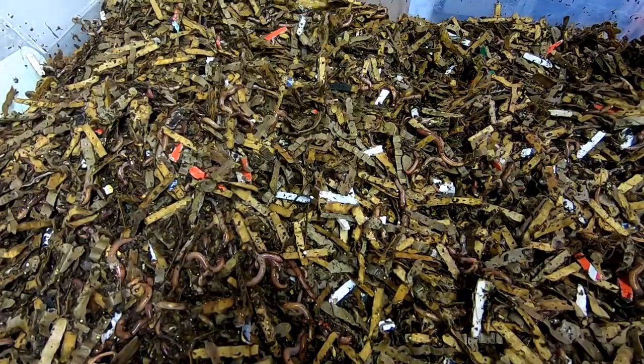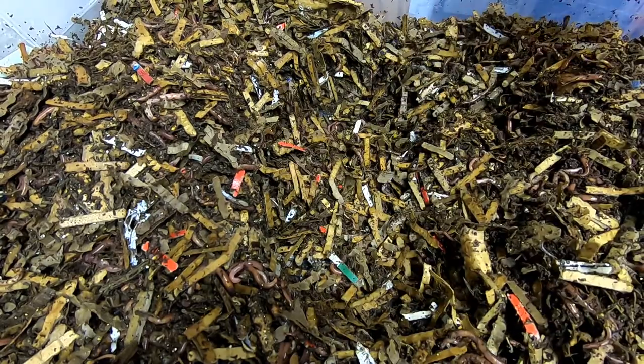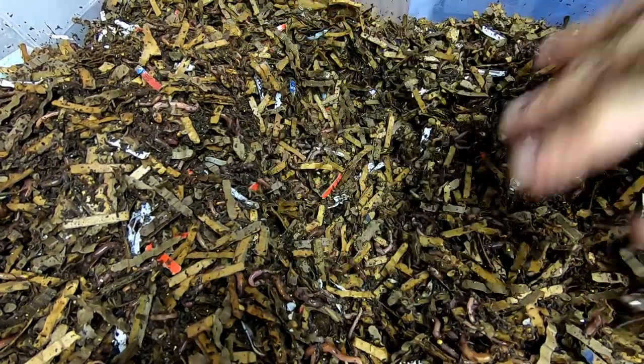For right now, let's just give them some food. Let's feed down the middle this time. I have a lot of new bins right now where the bedding is very new, so we can probably go a little heavier on the food because there's going to be stuff to absorb it.